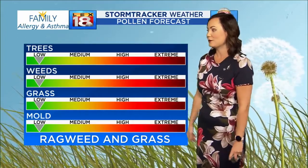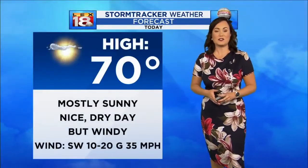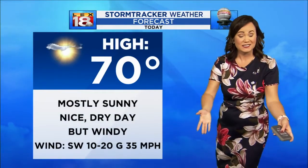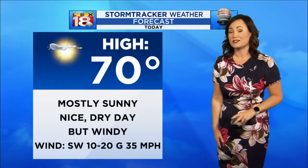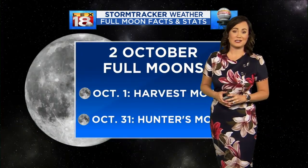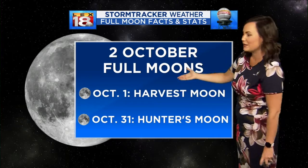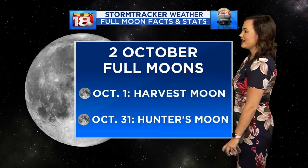The good news is pollen counts are a little bit lower today. The predominant pollens will be ragweed and grass. Highs around 70 today with plenty of sunshine — rain continues to the north. Mind the winds, though; gusts could still pick up to 35, maybe 40 miles per hour in isolated spots. And take a look at the first full moon of October coming up tomorrow — you'll be able to see that tonight. That's the harvest moon. We have a second one on October the 31st, which is the hunter's moon.